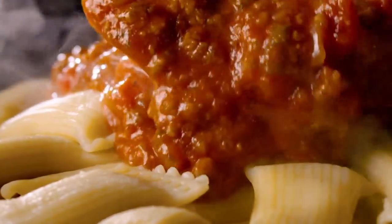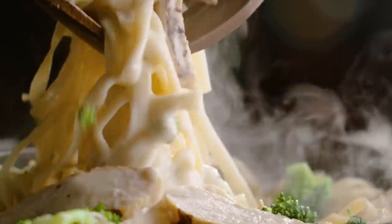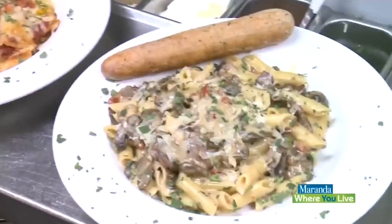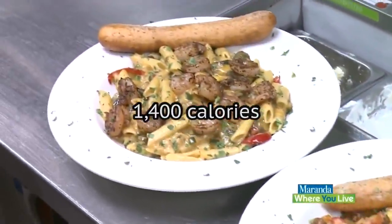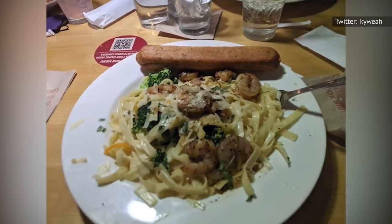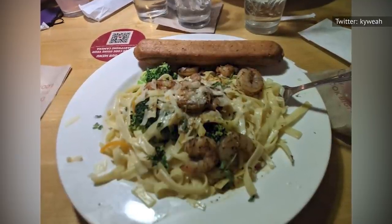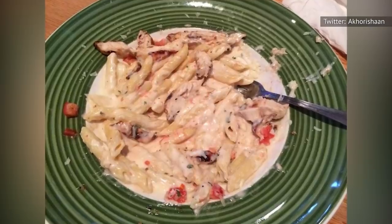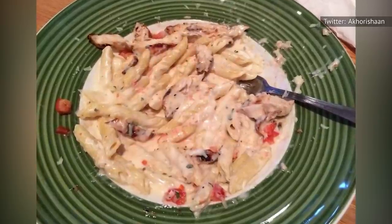So if you order a pasta entree from Applebee's, you should really cut it in half and take 50 percent of it to go. When you take all the calories in their six currently available pasta dishes, you end up with an average calorie count of 1,400 calories per entree. That should be enough to stop you right there, so we won't go into the nitty-gritty details about the fat or sodium content. But if you absolutely must know the scary truth, you can head to the nutrition facts section of Applebee's website.